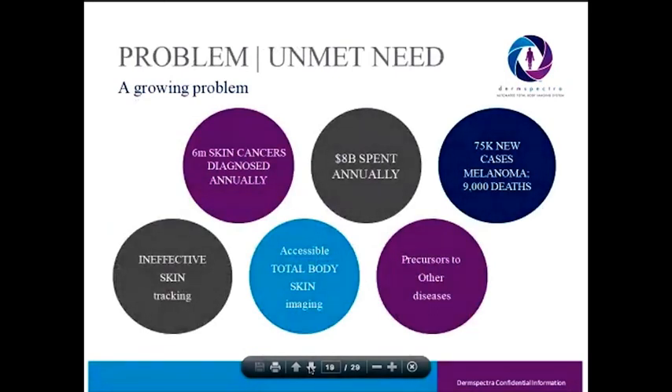From a problem perspective, with the growing skin cancers — over 6 million annually diagnosed in the U.S., $8 billion annually spent, normally in the later stage of skin cancers as they're detected — there are 75,000 new cases of melanoma a year. It is the highest mortality rate of the skin cancers, with over 9,000 deaths a year. Offering total body skin imaging will help patients track their skin over time and detect changes in lesions earlier to help determine if biopsies are needed.